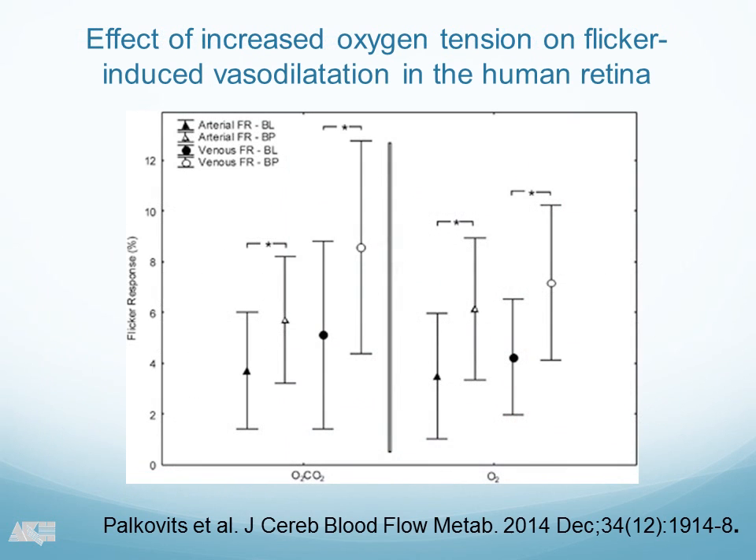Having this, this is basically what we found, and I'm going to walk you through these results. On the left-hand side, you see the mixture between O2 and CO2; on the right-hand side, you see pure oxygen breathing. These are the flicker responses on the left-hand side — these are arteries and these are veins. And what you can see is very surprising: we have an increased flicker response during hyperoxia conditions, both during the mixture of O2 and CO2 and under 100% oxygen. We published that about a year ago.